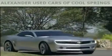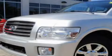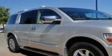Another fine vehicle offered by Alexander Auto Mall Cool Springs. This is a 2005 Infiniti QX56, a vehicle with safety, comfort and space. It has a 5.6 liter 8-cylinder engine, a 5-speed automatic transmission and 4-wheel drive.